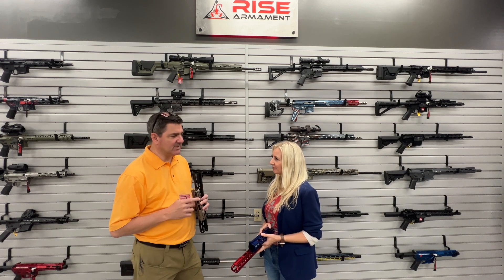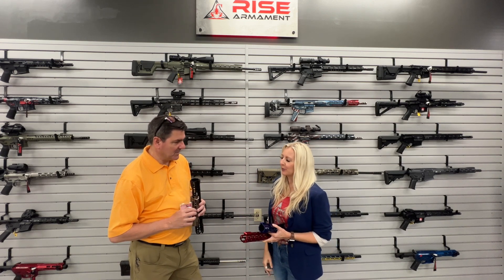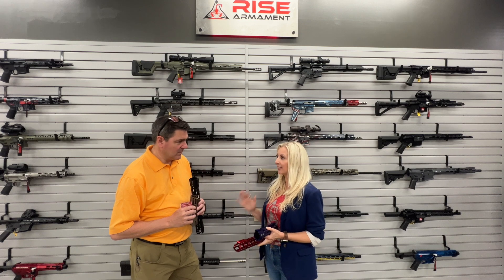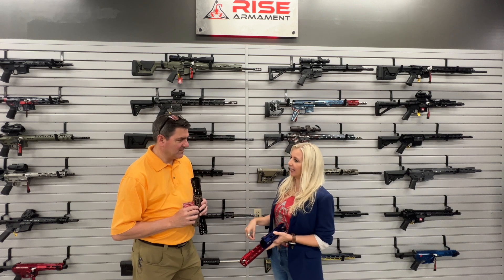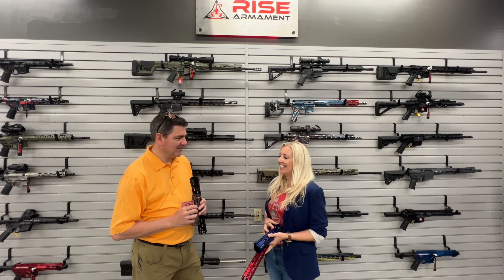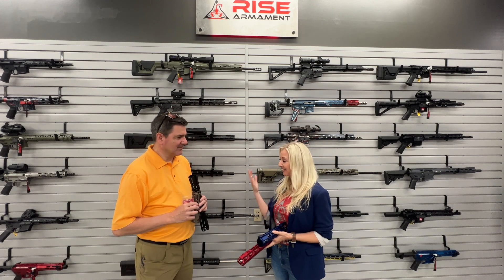I heard a rumor that your husband started this company on a bet. He did — well, as far as the trigger is concerned. We had Rise Manufacturing at the time, which was an oil and gas, aerospace, and defense manufacturing company, but he also designed products. He was at the range shooting with some friends, someone had an aftermarket trigger in their gun, and he mouthed off that he could design a better one. They bet on it — a case of beer — and he designed the 535, and it took off.